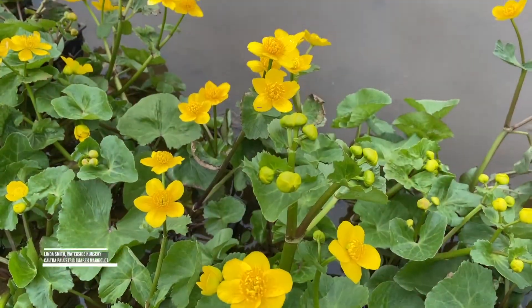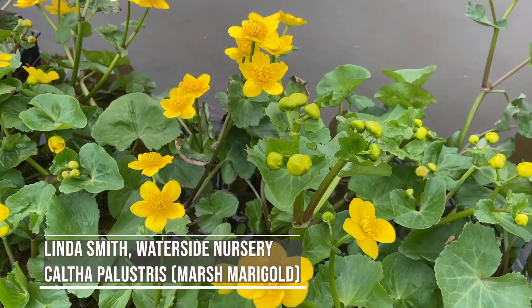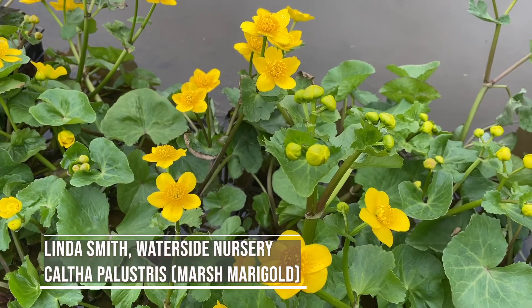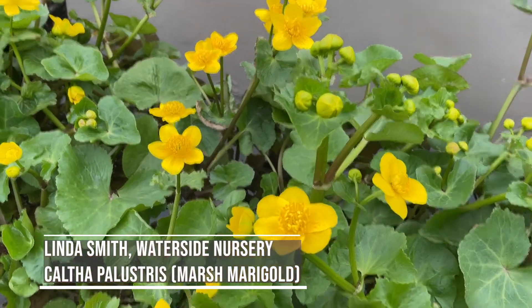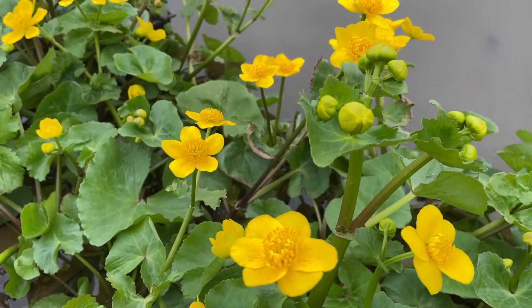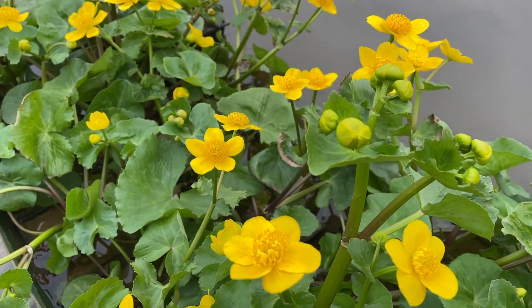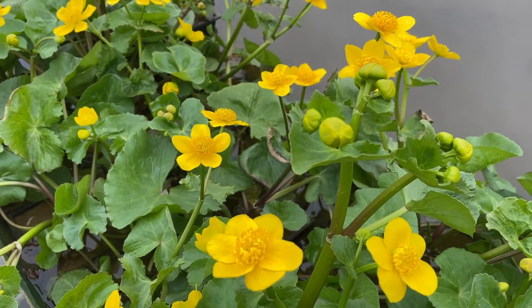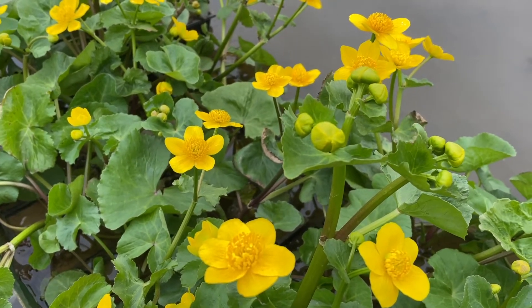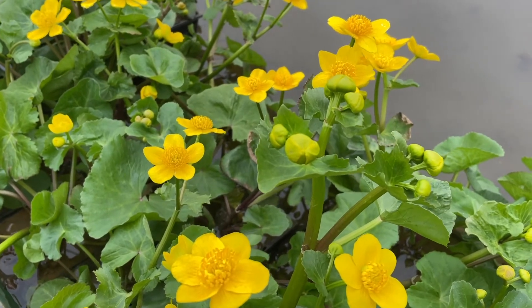Hi, Waterside Nursery here. My favourite pond plant for spring is the Caltha palustris, the Marsh Marigold. You can see the bright yellow flowers on these plants here, with plenty of buds still coming for May flowering. It'll grow from a shallow shelf in your pond and flower all the way through March, April and into May.